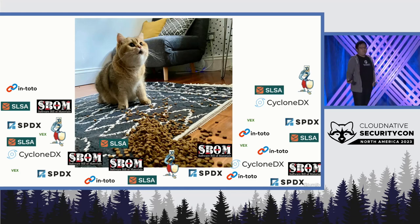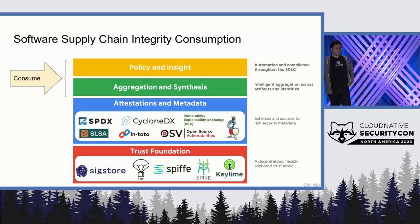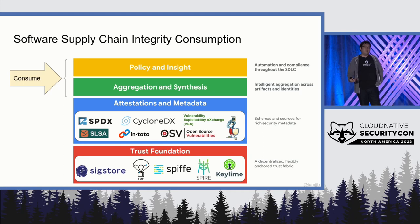So how do we address this consumption story? How do we make sense of all this software metadata? To recap: we've established a strong trust foundation — a decentralized, flexible anchor-of-trust fabric. And then we have a layer on top of that, which is attestations of metadata consisting of schemas and sources for rich security metadata. So now we need to build on top of that and talk about the consumption story. The framework adds the layers in green here — aggregation and synthesis, as well as policy insight — to be able to convert them to actionable items.